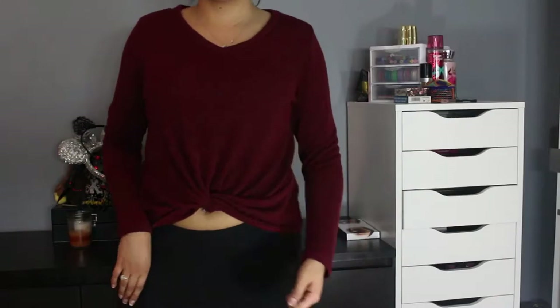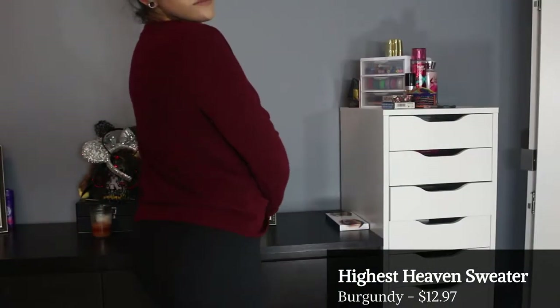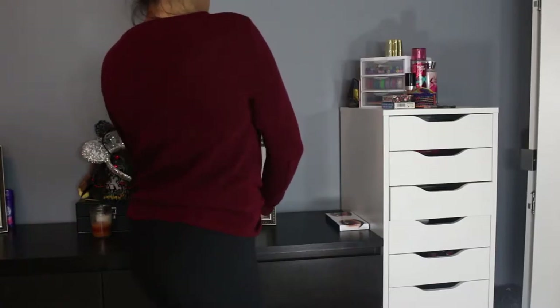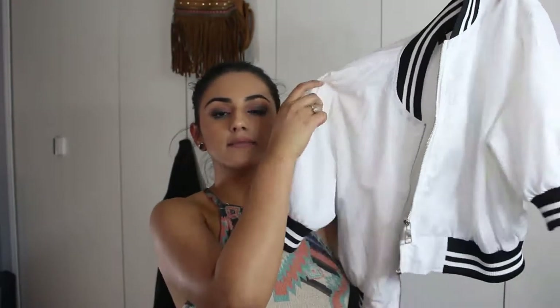This sweater looks more like your traditional sweater; it has a little knot-like design built into it and it's a very comfy find. It's a V-neck, and I would wear this whenever I'm feeling kind of lazy but still want to look semi-fashionable. It's a very casual piece.